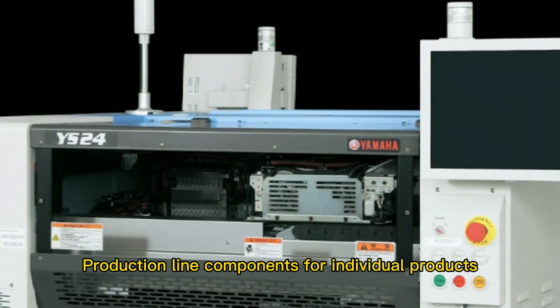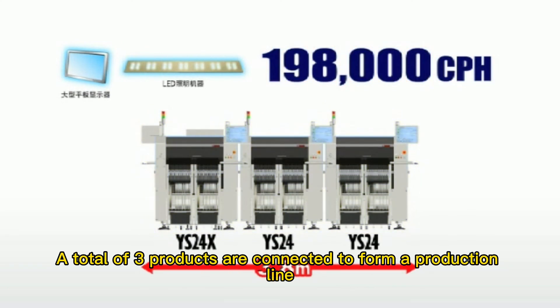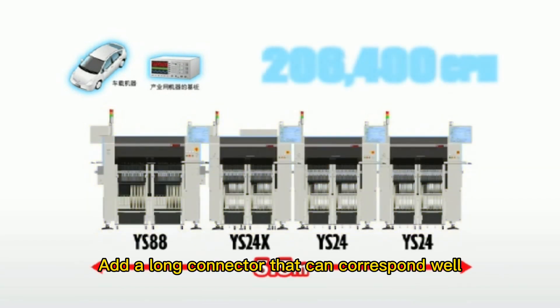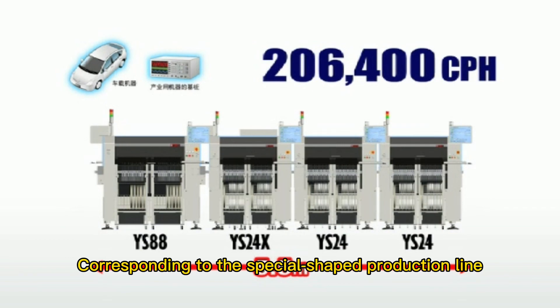Let's introduce Wise 24 production line configurations for end products such as mobile phones, cameras, and computers. The corresponding small high-speed universal module placement machine Wise 24 X-Connect TD connects with three Wise 24 units to form a high-speed production line. For large flat panel display production, two Wise 24 units and one Wise 24 X are connected to form a three-machine production line, supporting a maximum PCB of 700 mm. For automotive or special-shaped components, Wise 88 is used to correspond to the special-shaped production line.